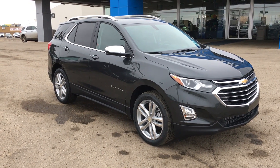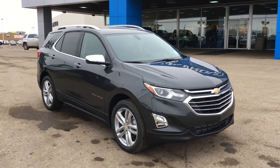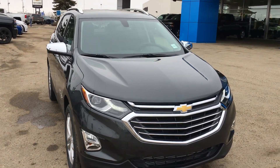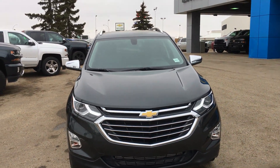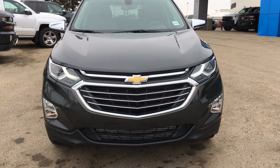Hello and welcome to Lakewood Chevrolet. My name is Brett and this is a 2019 Chevrolet Equinox Premier 2.0T. Underneath that hood you have a 2.0 litre turbocharged four-cylinder engine mated to a nine-speed automatic transmission.